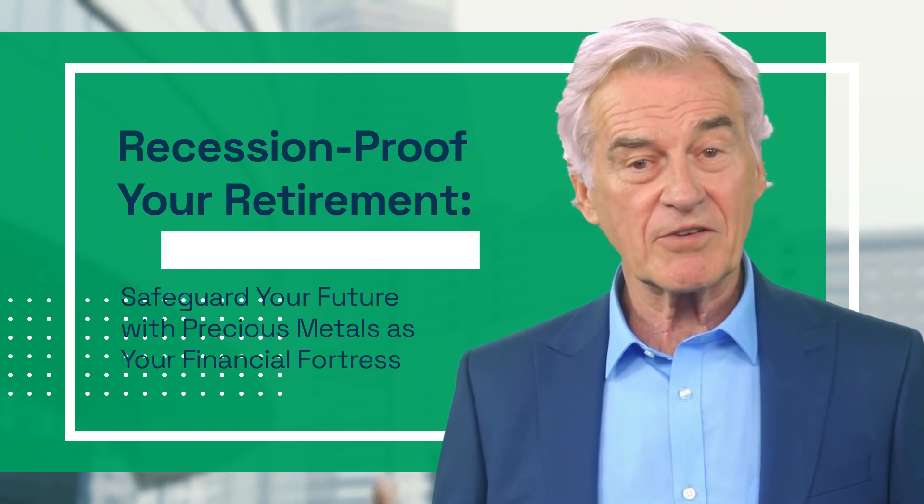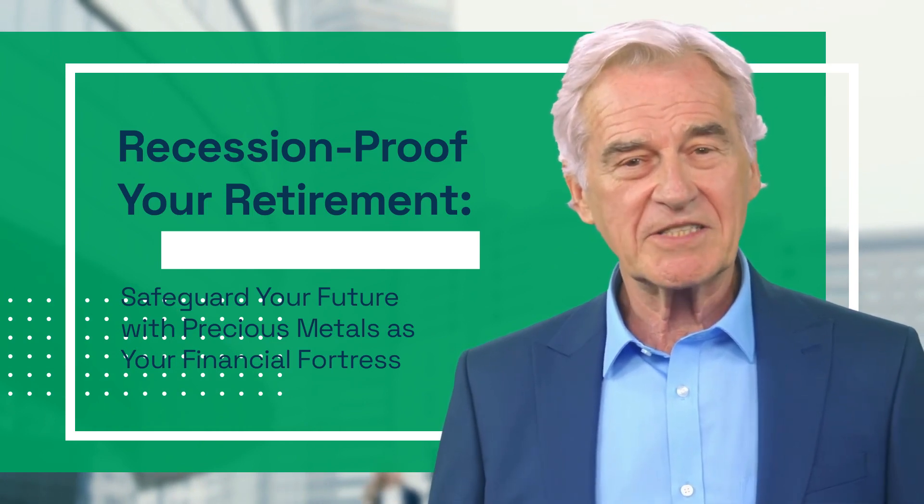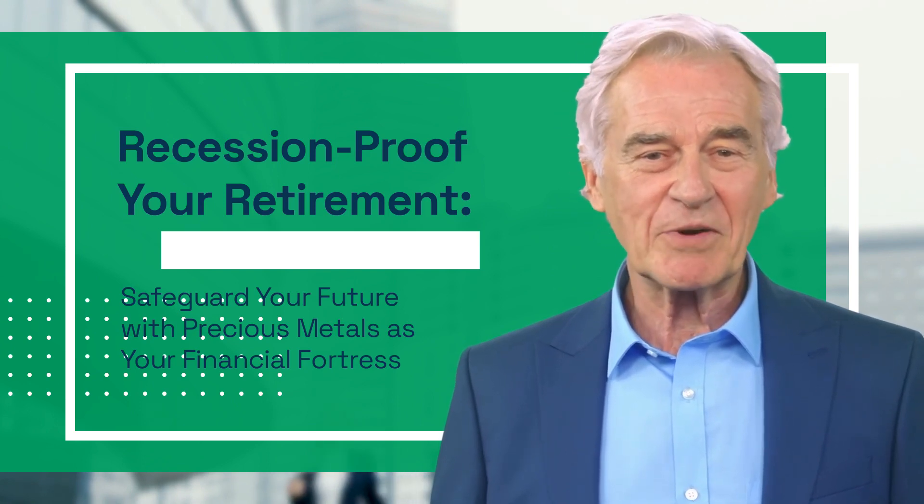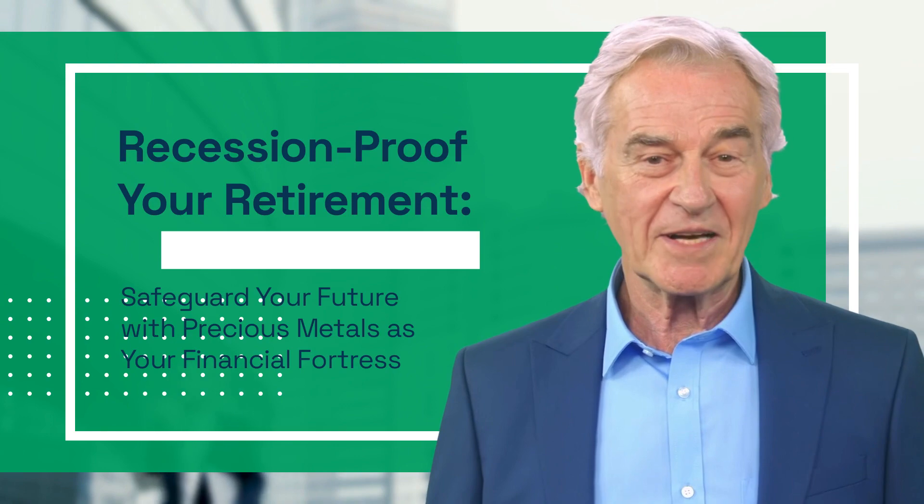But before we start, don't forget to click the link below the video to download our free investor's guide, which is packed with even more valuable insights and tips. Now let's jump right in.